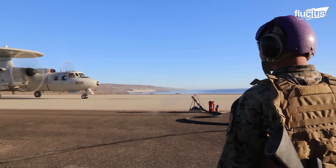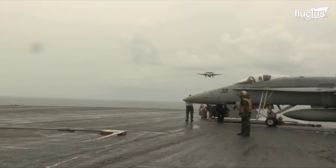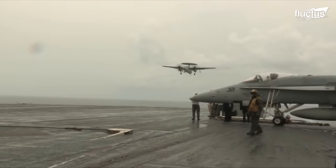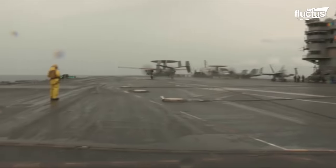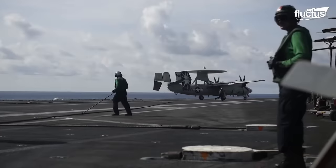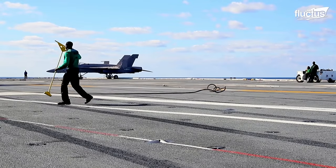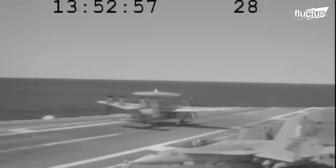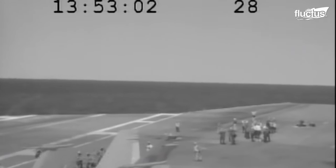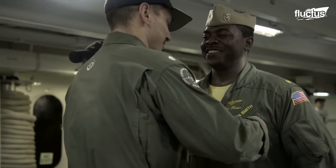One of the most notable stories involving the E-2 has nothing to do with combat at all. On March 18, 2016, an E-2 Hawkeye performed a routine landing aboard the USS Dwight D. Eisenhower. During touchdown, the arresting cable was engaged as normal, but the cable ended up snapping. The snapping of the arresting cable posed an immediate threat to both the aircraft and the crew on deck, as the plane had no way to decelerate adequately. Fortunately, the pilot was able to quickly apply full power to the engines, just barely keeping the plane from falling into the sea. Meanwhile, the flight team was awarded the Armed Forces Air Medal for their quick thinking and valor.